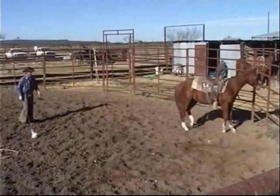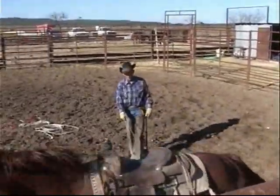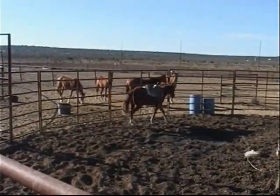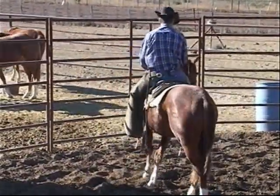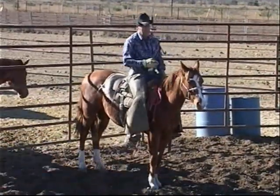All these little things that I'm doing are preparation for the transition — that transition being getting him to do what I want him to do in a relaxed, gentle frame of mind. I just keep making it harder and harder for him to stay right there. Now I'm just going to pet on him, because that's all I asked him to do.